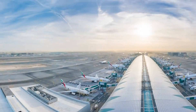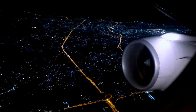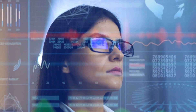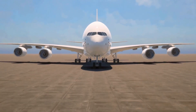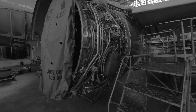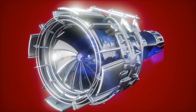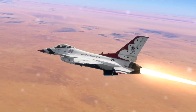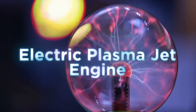Jet engines are one of humanity's most valuable creations to date. What began as a simple engineering marvel in 1930 has now become the basic operational apparatus for aircraft. Even though technology has progressed over the years, and these jet engines have shown improvement compared with the technology implemented back then, there is still room for more improvements. In the field of jet engines, a new kind of jet engine has begun to surface — the electric plasma jet engine has arrived to take over.